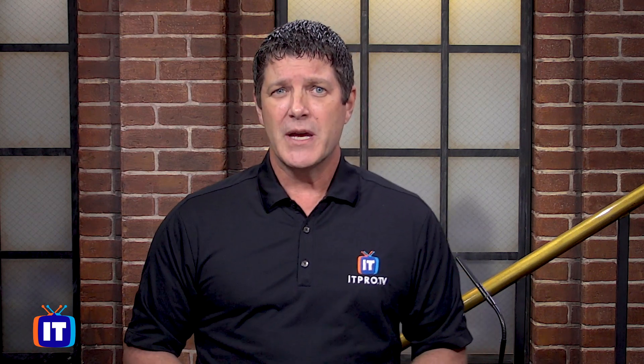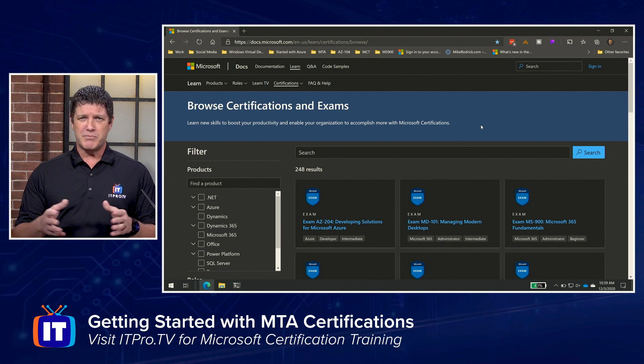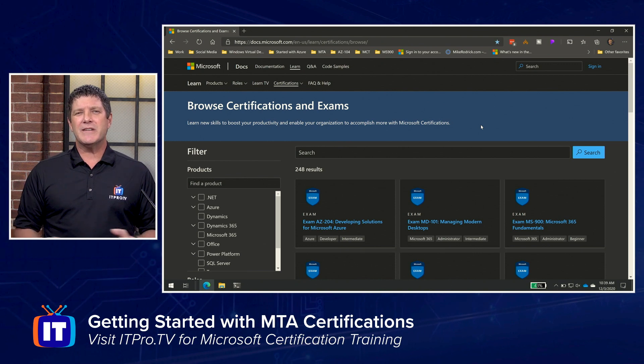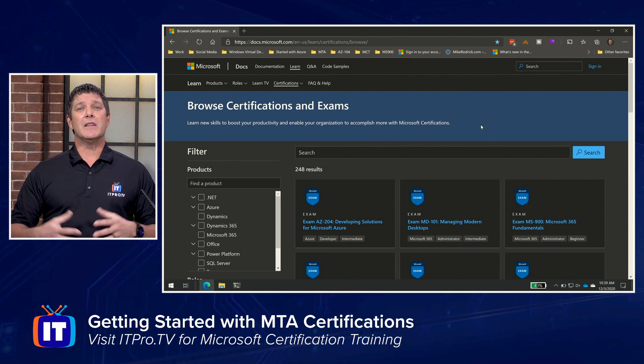MTAs cover a broad spectrum of technologies. We're going to go out to docs.microsoft.com and browse through the available certifications. I'll make sure that link is put in the notes below so you can get there, but honestly a quick internet search for Microsoft certifications pointing back to docs.microsoft.com will most likely take you to this page. When you get here, there's going to be information about a lot of exams and certifications.